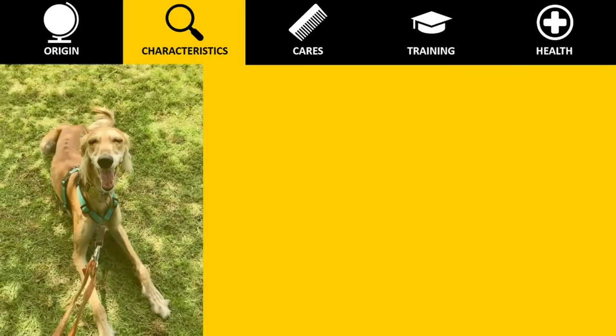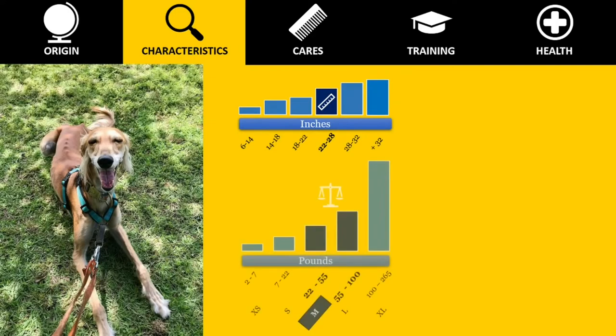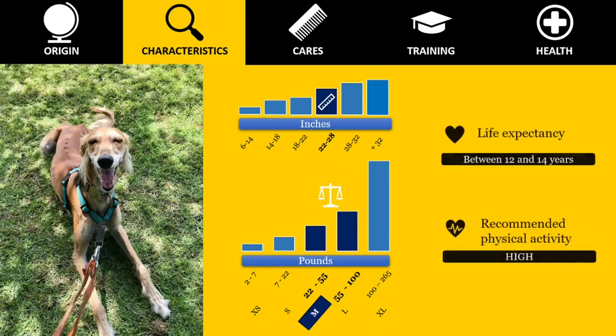The breed's normal size range is between 23 and 28 inches in height at the withers, and they weigh between 40 and 70 pounds. They have a life expectancy of between 12 and 14 years, and the activity level required is high.